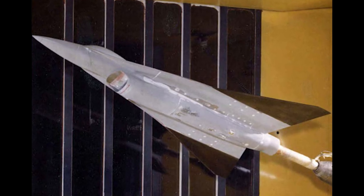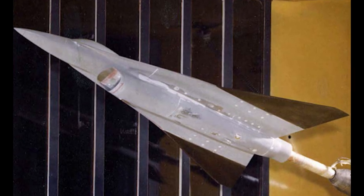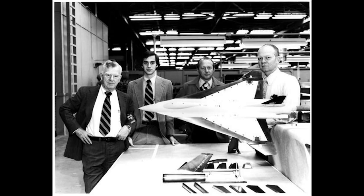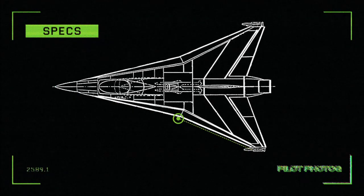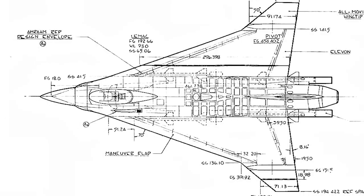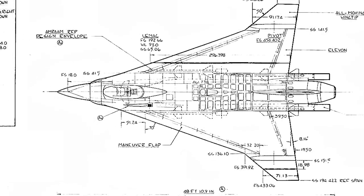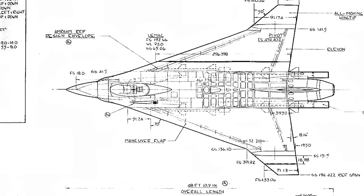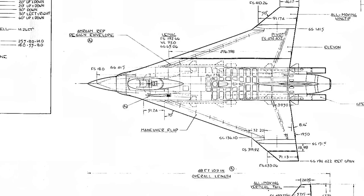Initial testing was done at the Langley Research Center, starting with wind tunnel mockups and technical analysis. This led to the development of the Model 400, which had an inboard leading edge sweep angle of 76.6 degrees and an outboard wing sweep of 66.6 degrees. Additionally, the Model 400 had both inboard and outboard leading edge flaps that could extend up to 60 degrees, and made use of a movable vertical tail and all-moving wingtips for stability.